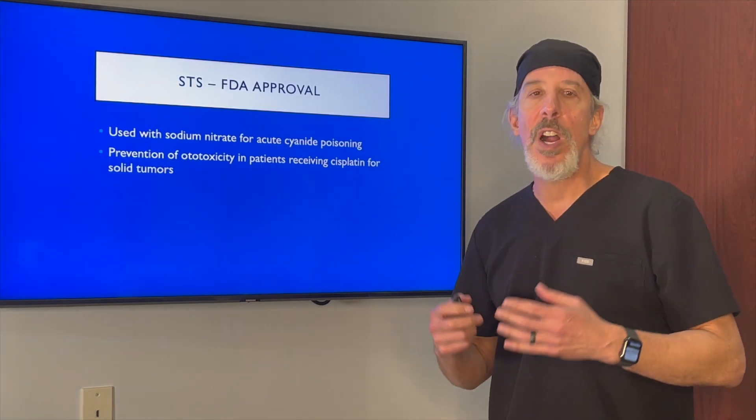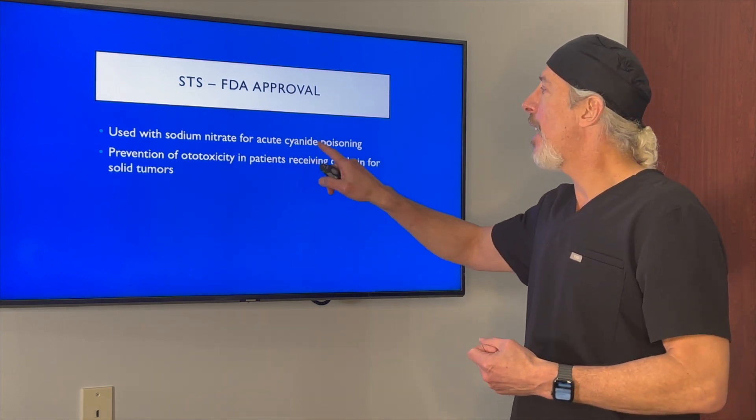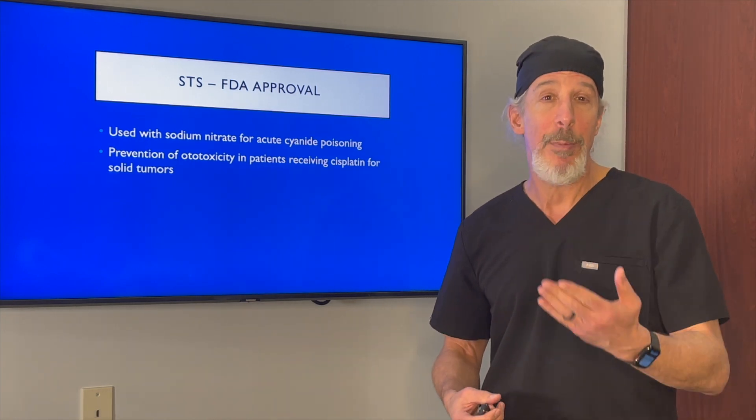Let's first talk about what STS, or sodium thiosulfate, is approved for. It's approved for acute cyanide poisoning, and also to prevent ototoxicity in patients receiving cisplatin, which is a chemotherapy agent.